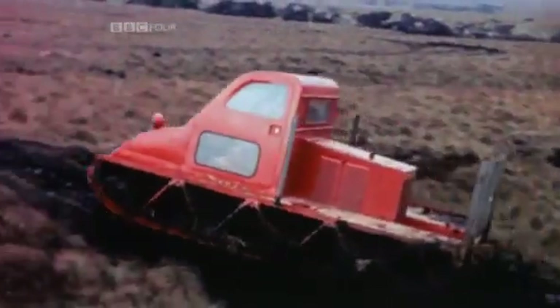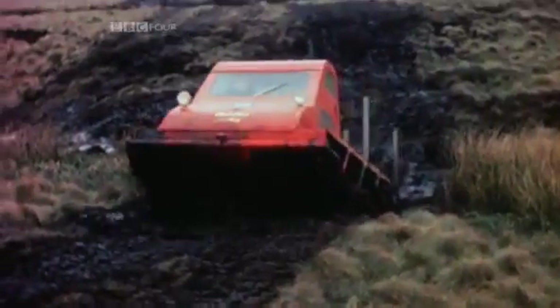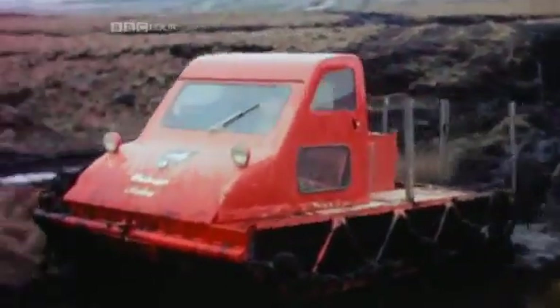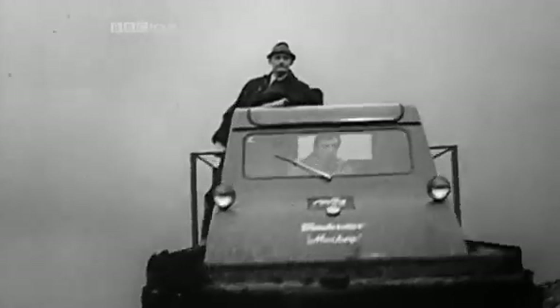The only machine that could actually traverse the bog was the Muskeg tractor. This Muskeg tracked vehicle was light enough to cope with the soft, spongy ground and steep-sided cuts. The man put in charge of this challenging project was 28-year-old Jeffrey Hunter, who made regular appearances in many of the films that were made about the motorway.